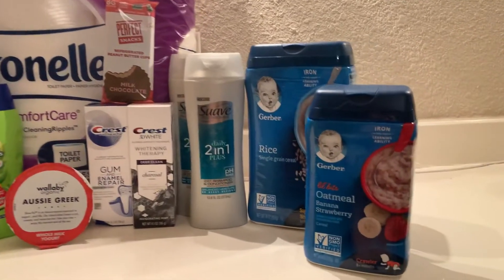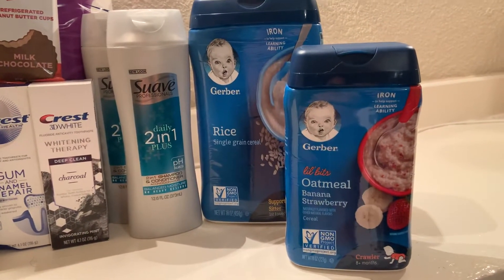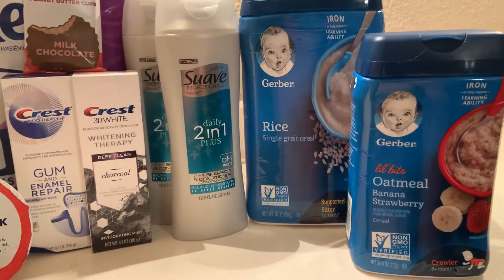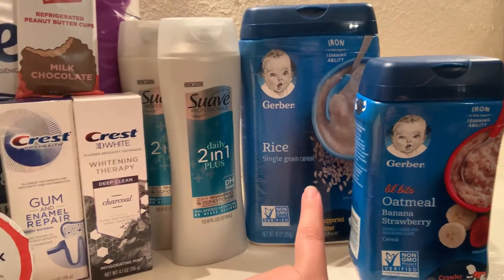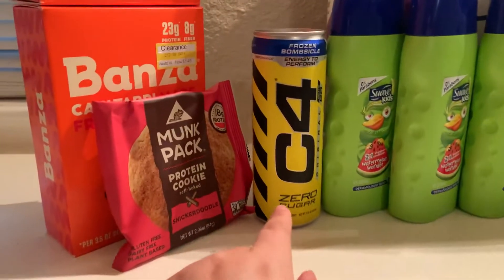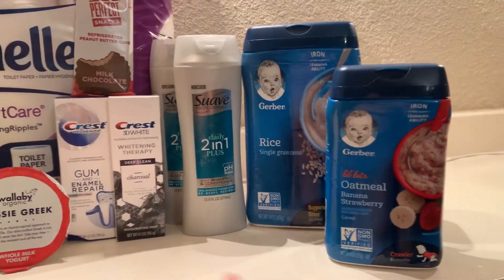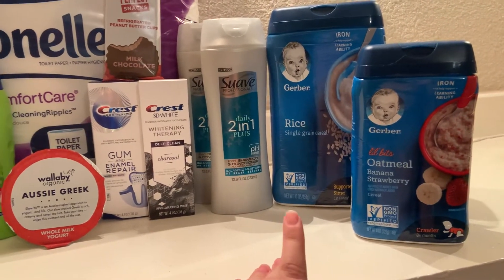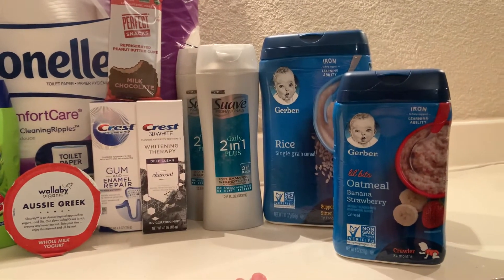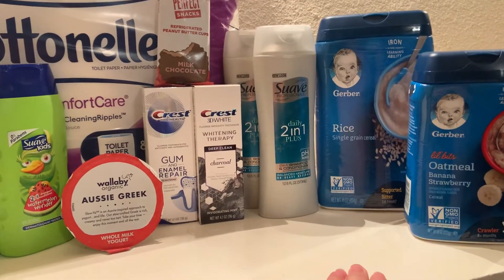Starting first at Walmart, these Gerber Rice and Oatmeal Cereals. There are Ibotta offers for the small one, the 8 oz, which is $2.24 at Walmart and I had a 50 cent cash back offer from Ibotta. The big one, which is 16 oz, has a 75 cent offer in Ibotta. The last thing I got at Walmart is the C4 Energy Drink — it's $1.88 at Walmart and there is 94 cents cash back. These two Gerber cereals are really good for me since this is what my baby eats pretty much every day, so I didn't mind getting that cash back rebate even though I didn't have any other coupons to go with the offer.